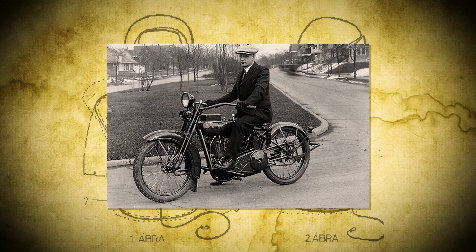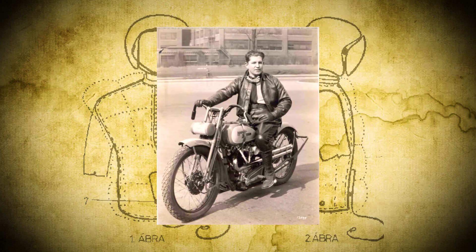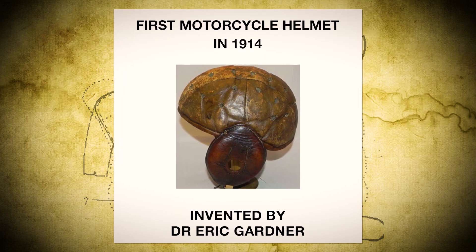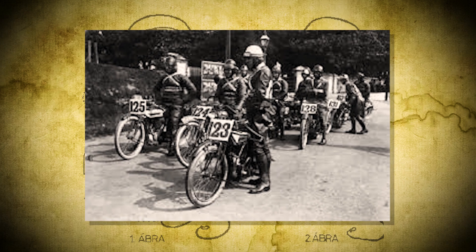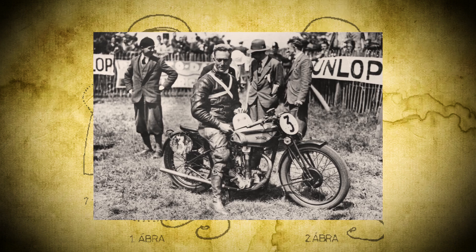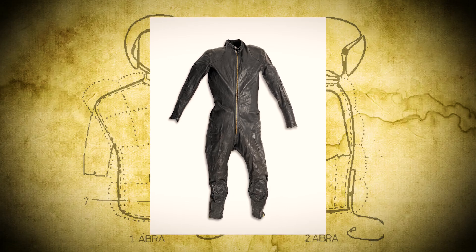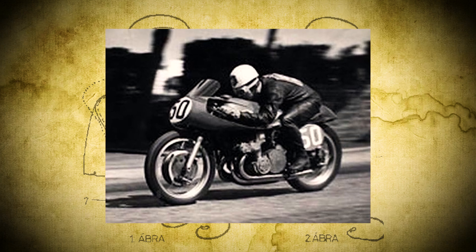Back in the early days, riders wore everyday clothes, with full-length boots being their only real protection. Early motorcycle racers took inspiration from airline pilots, adopting leather jackets, boots, gauntlet gloves, and goggles. The first mandatory helmets, made of canvas and shellac, were introduced at the 1914 Isle of Man TT and soon spread across the world. By the 1920s, leather jackets, pants, and cork-shell helmets became standard. Then in the 1950s, racing legend Geoff Duke introduced the first one-piece racing leather suit, improving aerodynamics, durability, and safety.